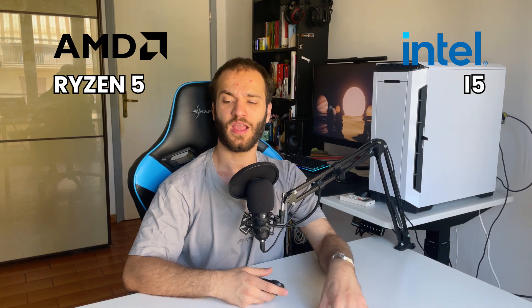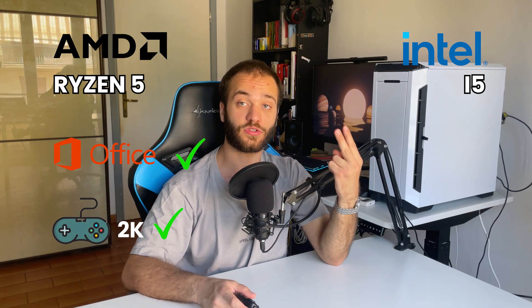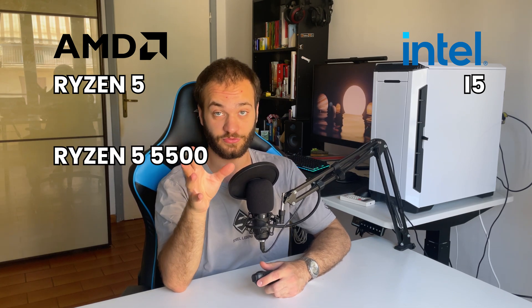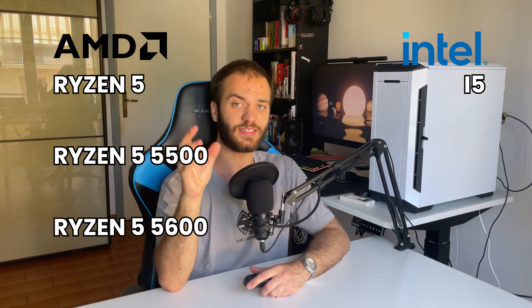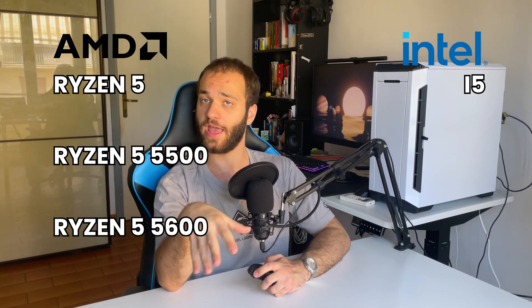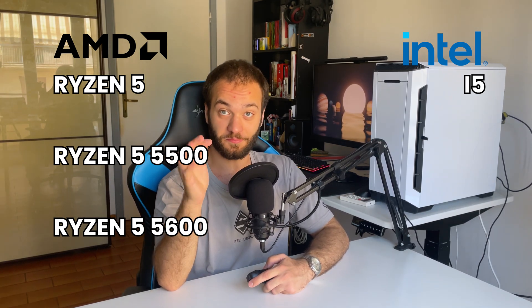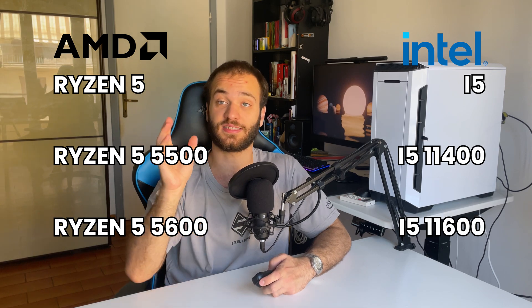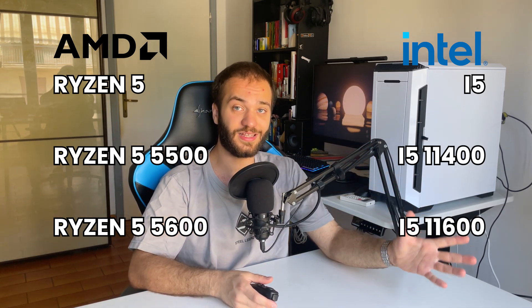Are you still paying attention? Great — from now on everything gets easier, so relax and enjoy. Let's talk about the Ryzen 5 and i5, which are great for about 70% of users: killer office machines and amazing for gaming at 1080p and 1440p. This is probably what you should aim for. You can find the Ryzen 5 5500 and 5600 — the main differences are clock speed and core count, with the 5600 being faster. The Intel counterparts are the i5 11400 and 11600, with the higher model number again indicating better performance.